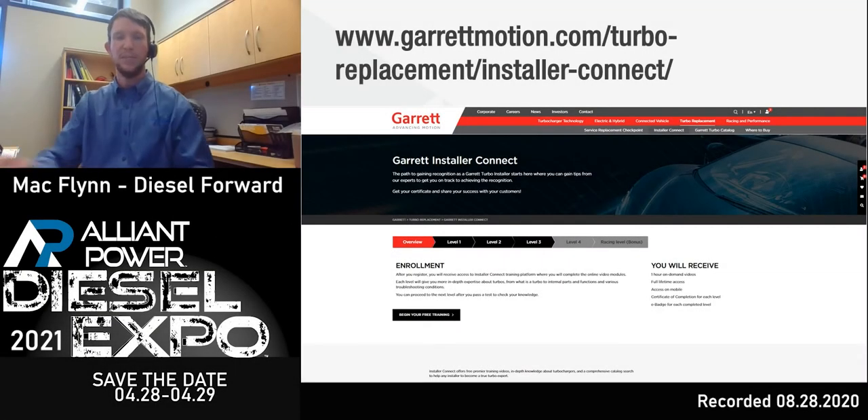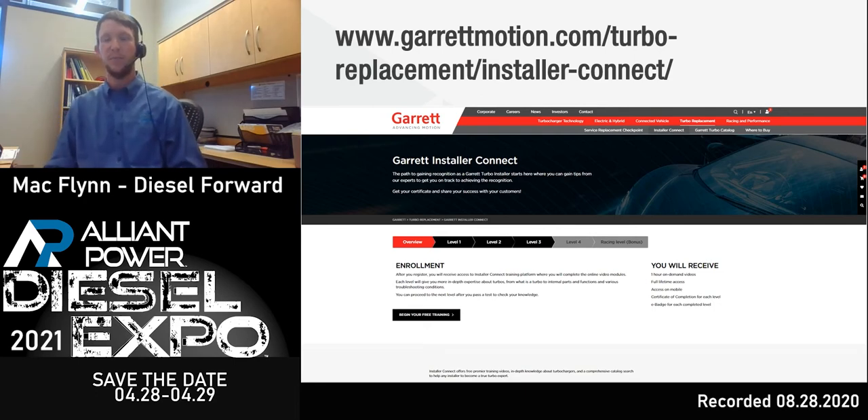Good afternoon, everyone. My name is Mac Flynn. I am the Air Systems Manager for Diesel Ford. Today, we are going to be talking about turbocharger failure analysis and why that's important.